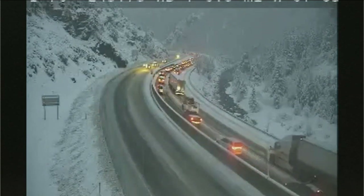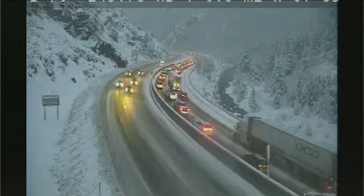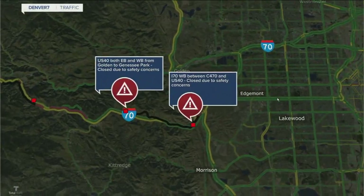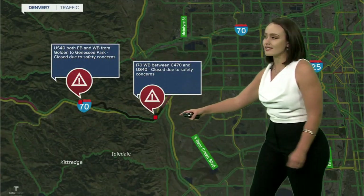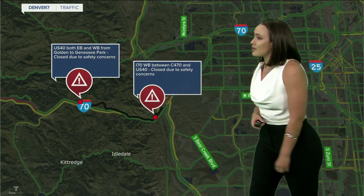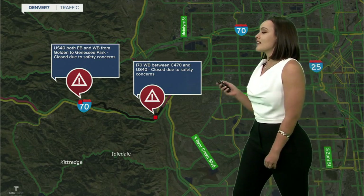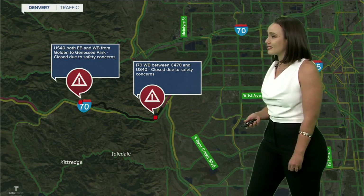I would not want to be stuck in that right now. There are two other closures a little bit closer to Genesee. If you take another look at our map, you can see where those two are. I-70 westbound between C470 and U.S. 40 is closed because of safety concerns with that winter weather. We have another view from one of our CDOT cameras showing that backup there near Genesee.